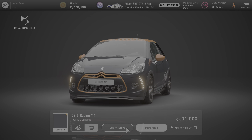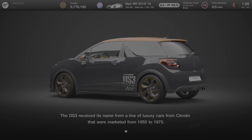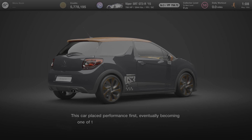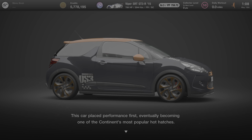Now we'll click on Learn More and see what Martin has to say about this car. The DS3 received its name from a line of luxury cars from Citroen that were marketed from 1955 to 1975. But the DS3 produced in 2009 to 2016 had very little in common with those original models. This car placed performance first, eventually becoming one of the continent's most popular hot hatches.